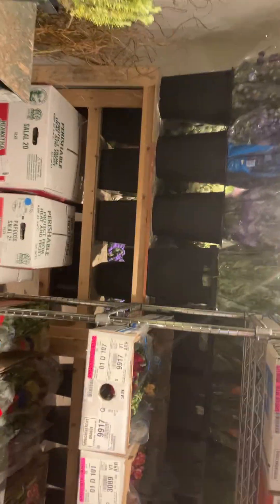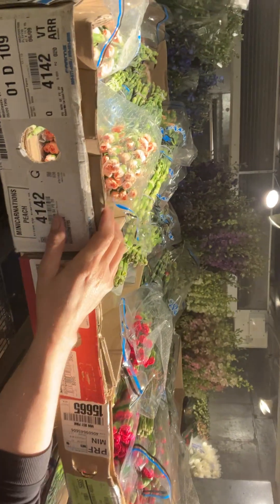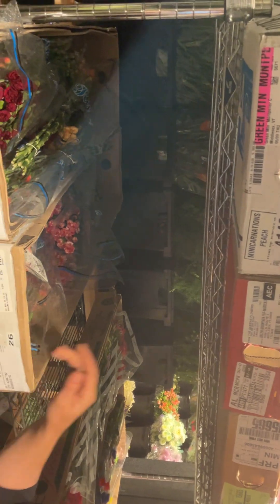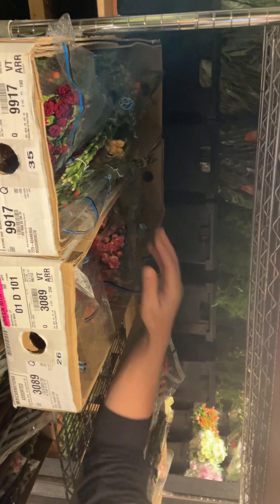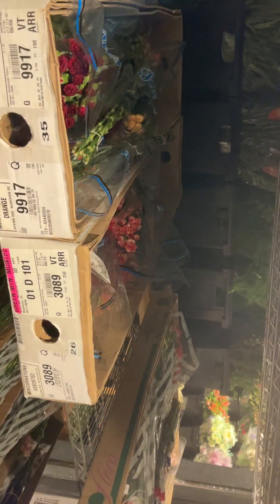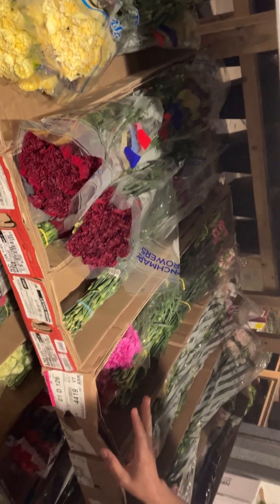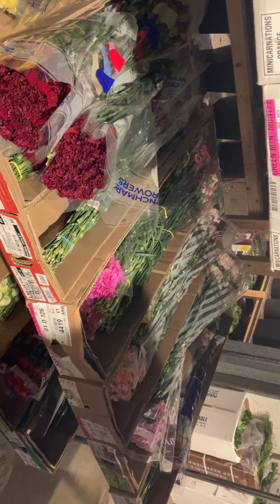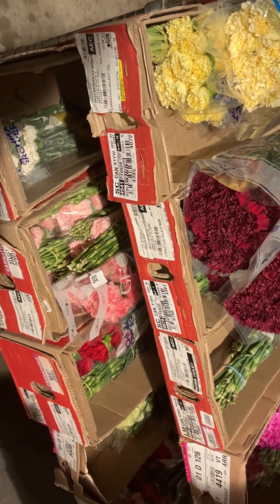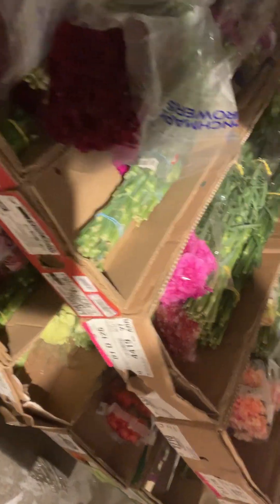Over here on our carnation rack we've got our mini carns in hot pinks, regular pinks, yellows, whites, and a couple of variegated two-tone mixtures in pinks, whites, and reds, and some orange as well. In our regular carnations we have cream, burgundy, hot pink, regular pinks, lavenders, peaches, and also some novelty and antique carnations — we even have green this week, reds, and pinks and oranges down below.